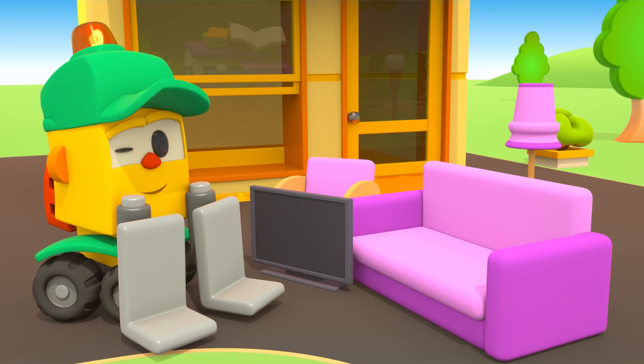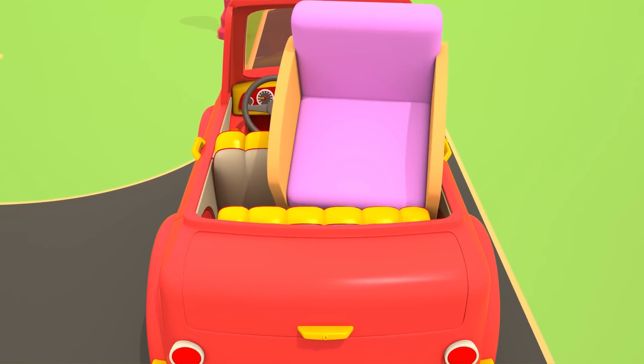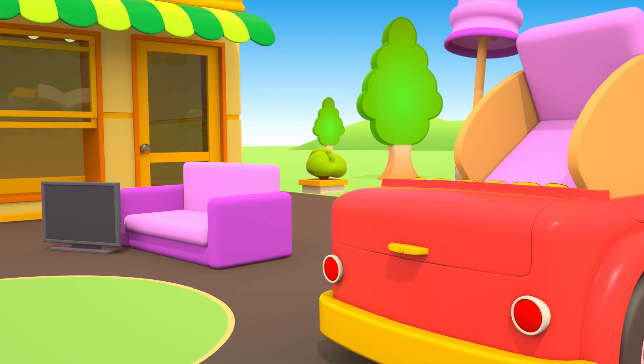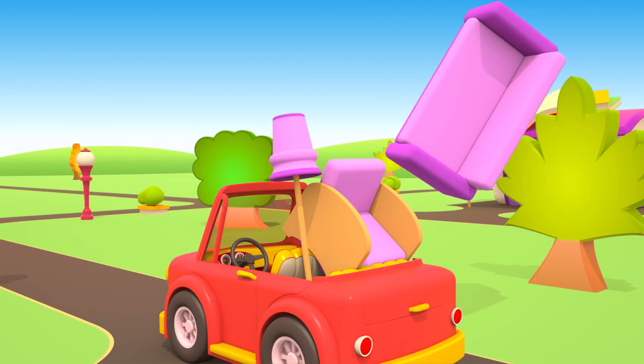Let's load the furniture into Bianca's car. The armchair. The floor lamp. Oh, the sofa doesn't fit into the car.